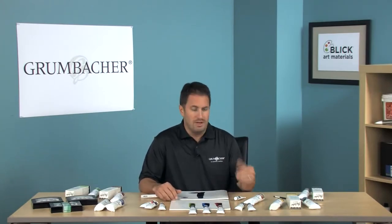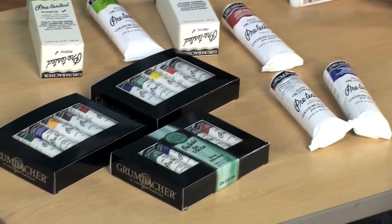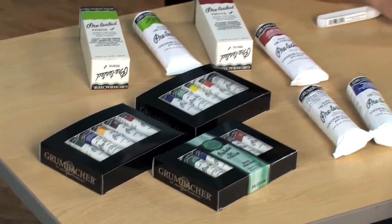Pre-Tested has a variety of mediums that can help you achieve the paint film or technique you're looking for, including faster drying time, harder paint surfaces, glazing, and impasto. There are 90 colors available in the 37ml tube.